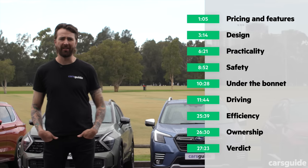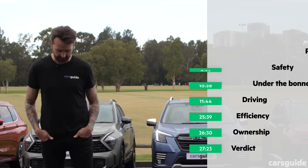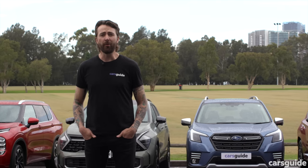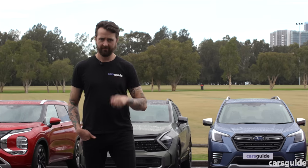Jump into the time codes like it's a spa bath on New Year's Eve. If you're watching on YouTube, those are the chapter markers down there. If you want to read the full review, go to carsguide.com.au and give us a like and subscribe.